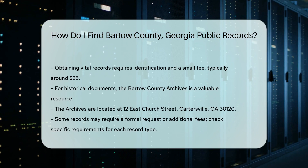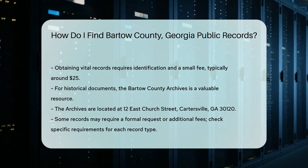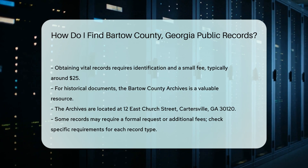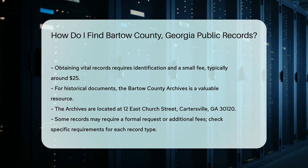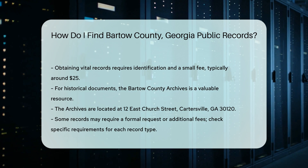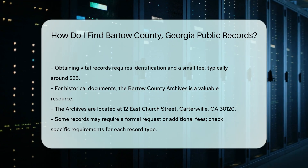For more extensive research, consider the Bartow County Archives. They house historical documents and records that may not be found elsewhere. Their office is located at 12 East Church Street, Cartersville, GA 30120. Keep in mind that some records may require a formal request or a small fee. Always check the specific requirements for the type of record you need.